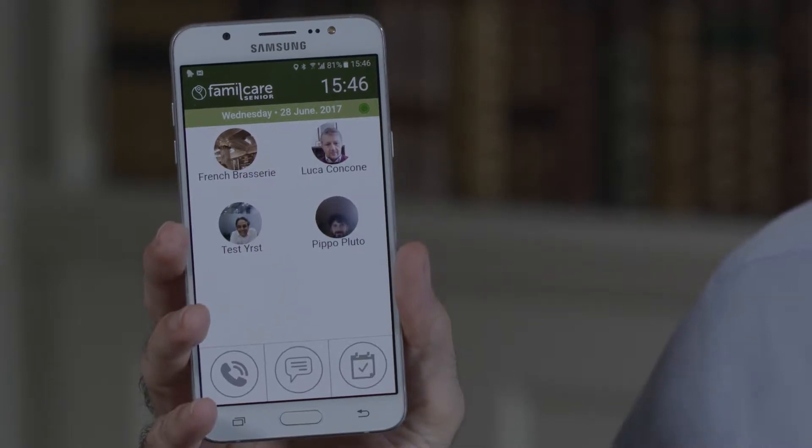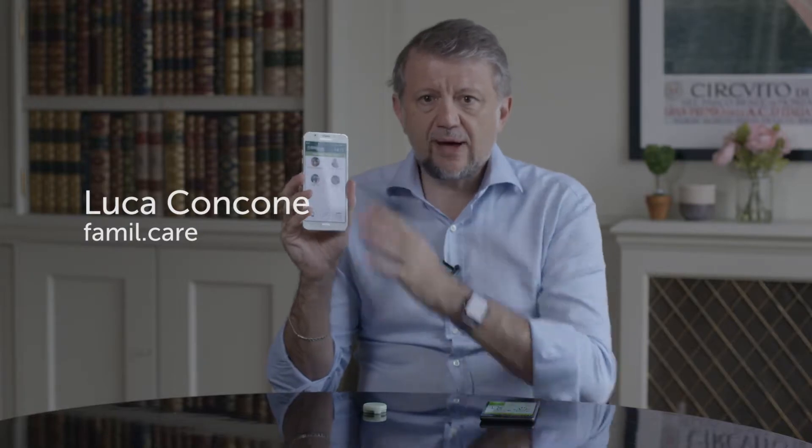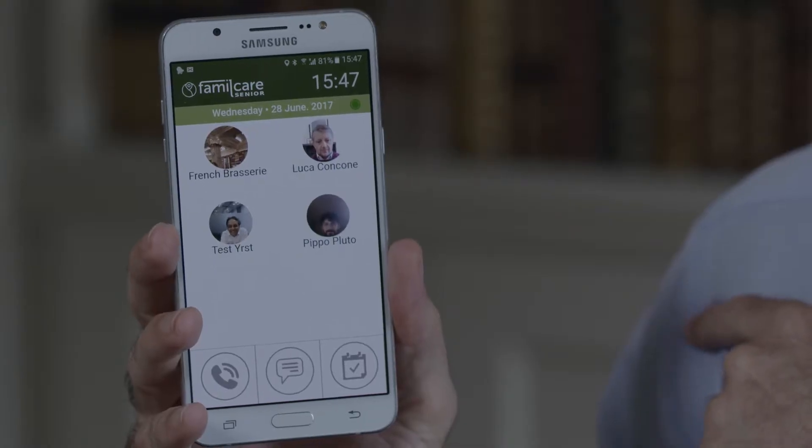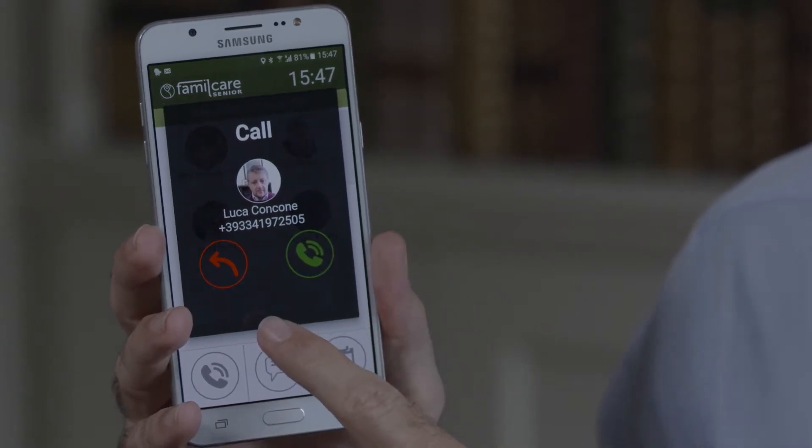The simplified interface — we know that phones can be intimidating and difficult. That's why Family Care has designed this very simple interface where you press on the face and you dial the number.